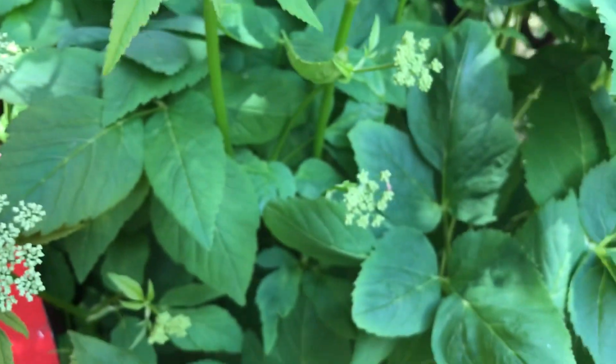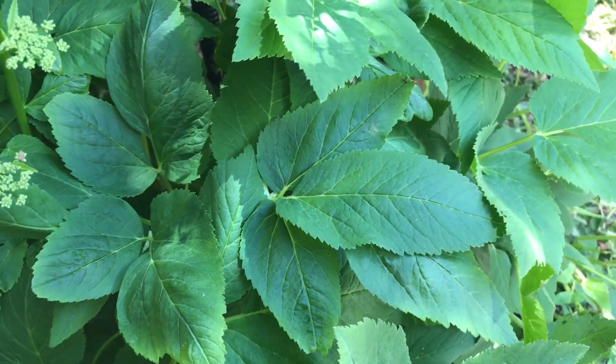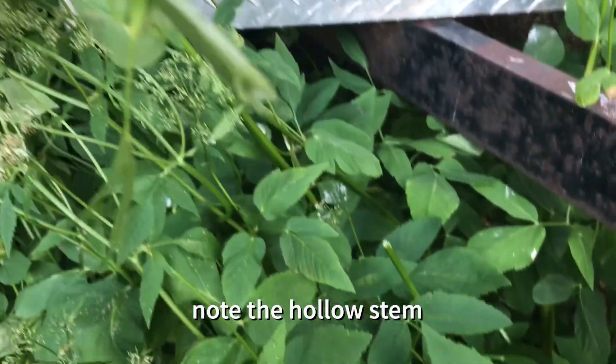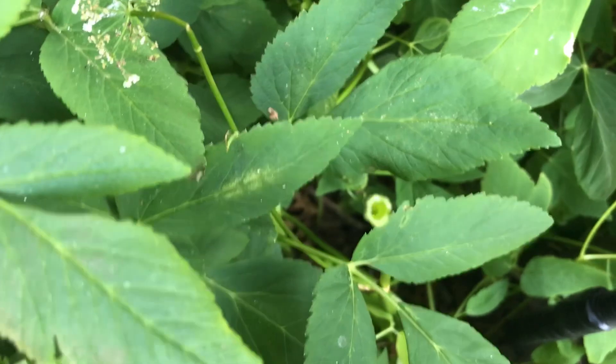Distinguishing Features: Large umbrella-like clusters of white flowers emerge atop a thick stem. The large hollow stems are pale purple to dark purple. The appearance of the leaves might be confused with the leaves of poisonous hemlock water dropwort, Oenanthe crocata.